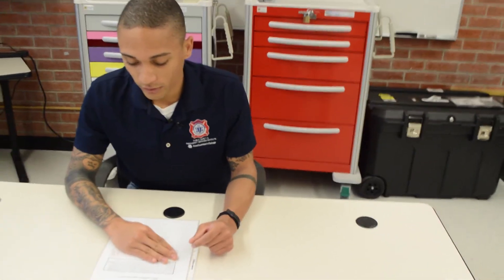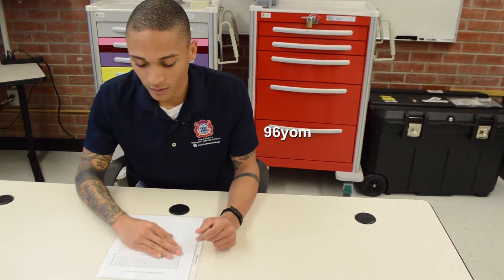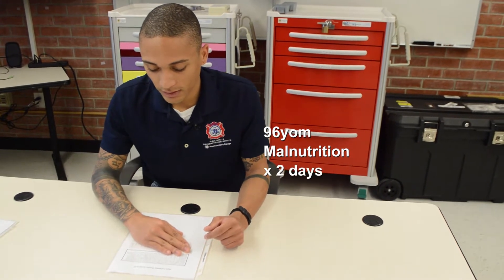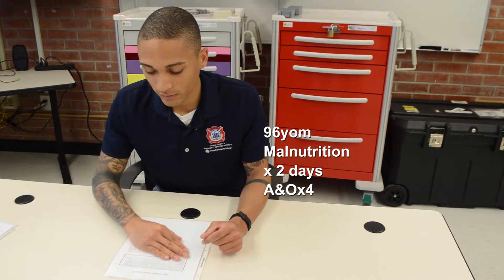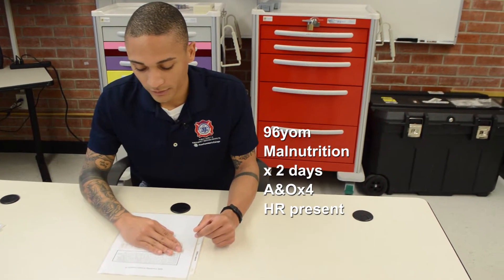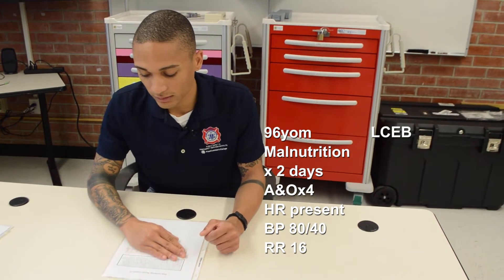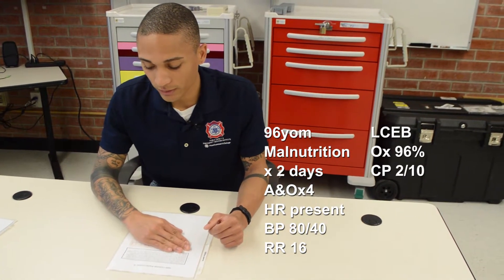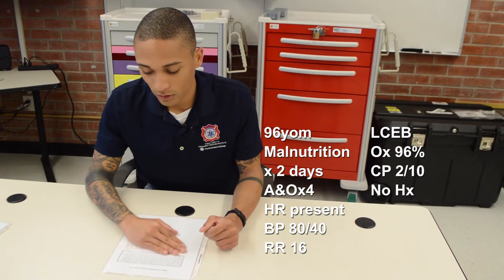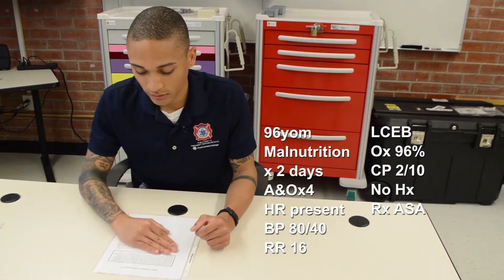You are a paramedic with an urban EMS system. You and your partner respond with a four-person engine company to the following patient: a 96-year-old male whose wife had just passed away two days ago. He has not been eating or drinking for two days and the family is concerned. He tells you his heart is breaking and he does not want to live without his wife. Vitals: pulse matches the monitor, blood pressure 80 over 40, respirations 16 with clear and equal lung sounds, SpO2 96% on room air. He has a chest pressure rated 2 out of 10, no medical history other than prostate cancer, takes aspirin daily, no known allergies.